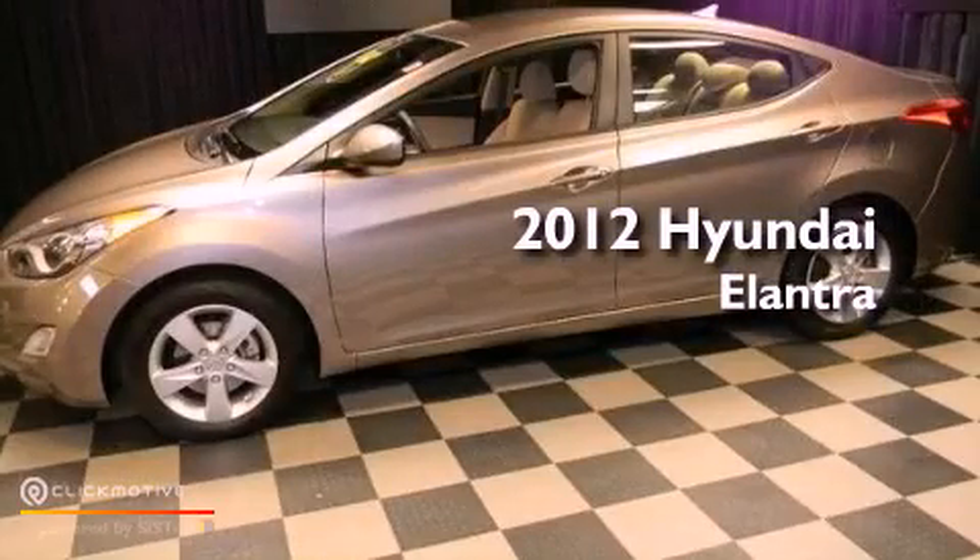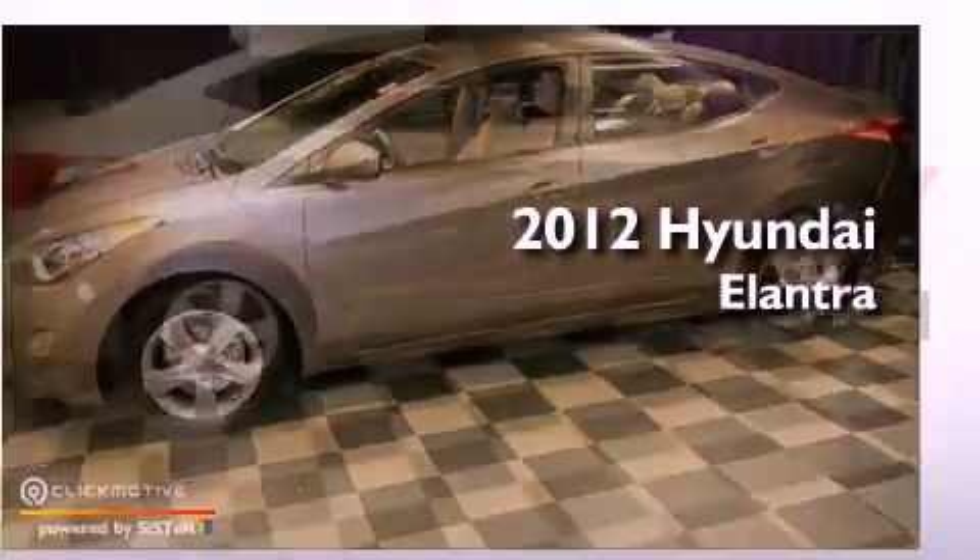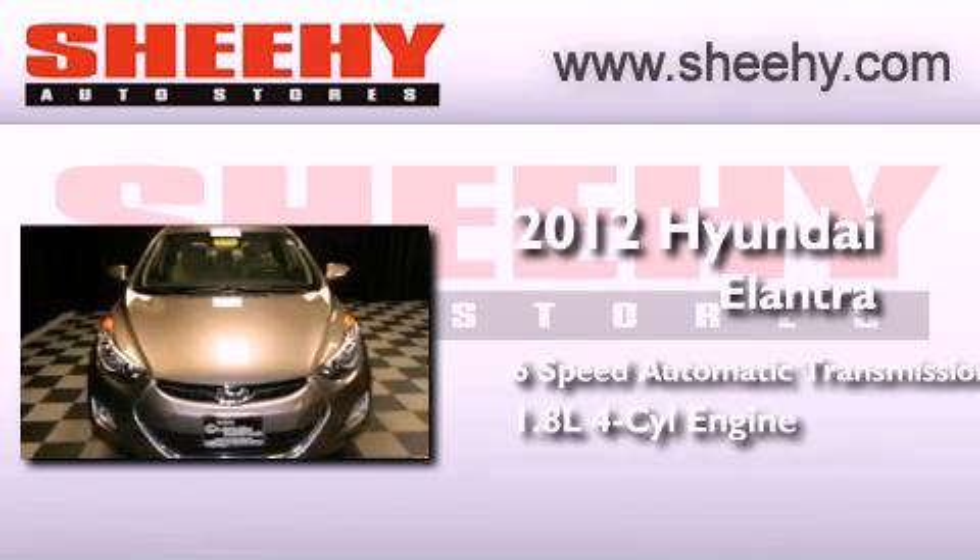This is a 2012 Hyundai Elantra. This four-door sedan has a six-speed automatic transmission and an inline four-cylinder engine.